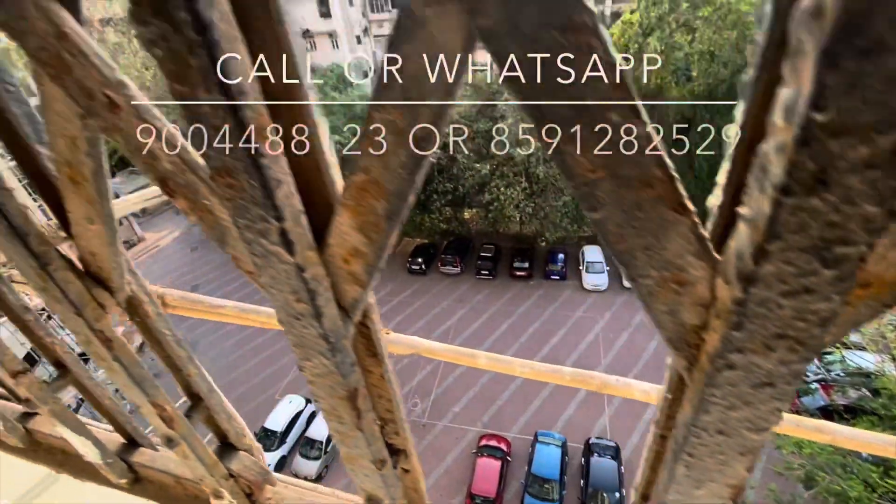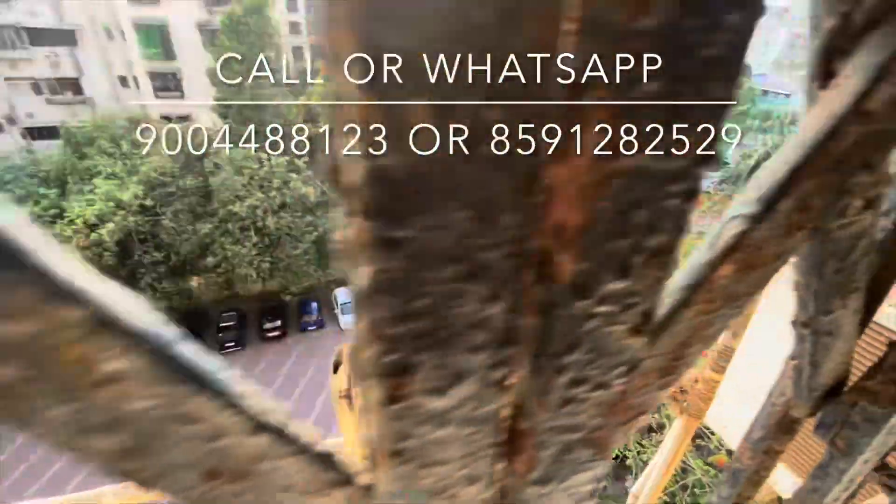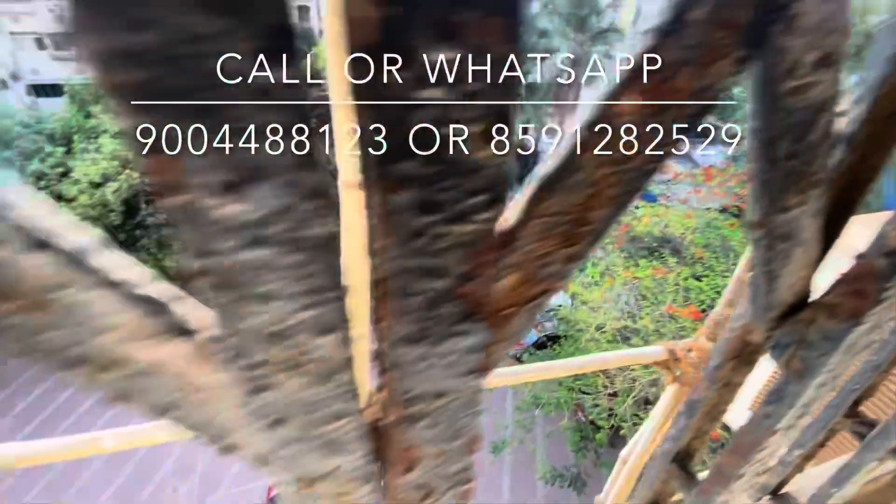Do get in touch with me for this property on the given number. Call or WhatsApp to know more details. Thank you very much.